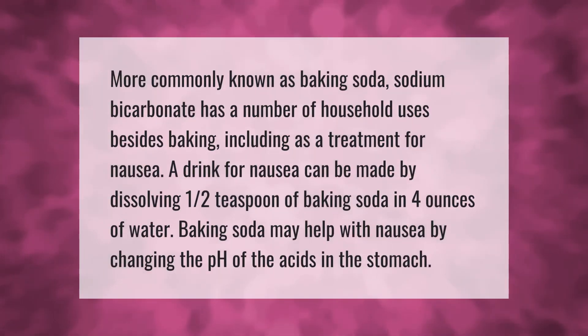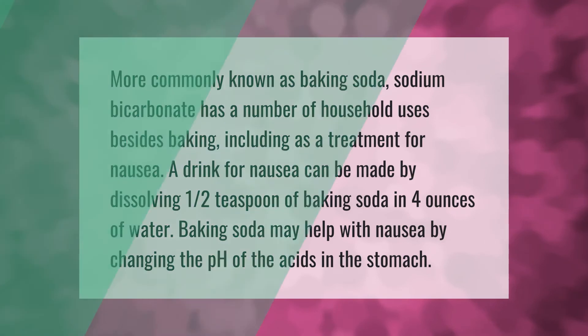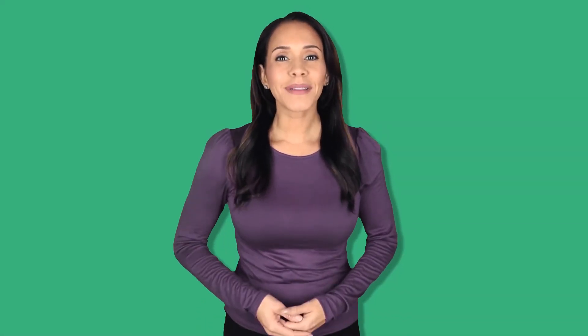More commonly known as baking soda, sodium bicarbonate has a number of household uses besides baking, including as a treatment for nausea. A drink for nausea can be made by dissolving one half teaspoon of baking soda in four ounces of water. Baking soda may help with nausea by changing the pH of the acids in the stomach.